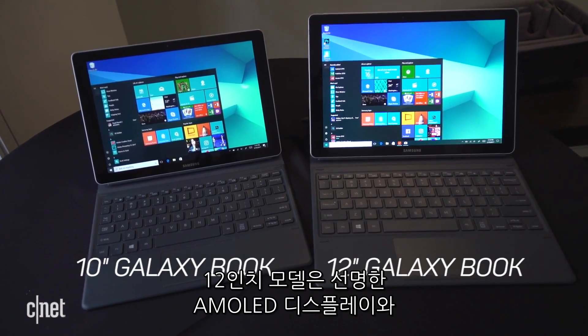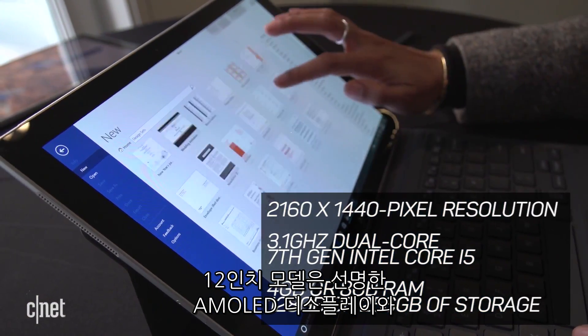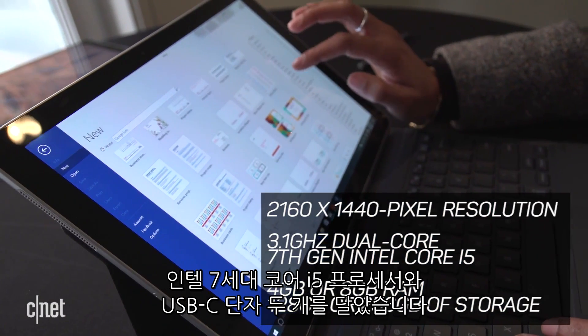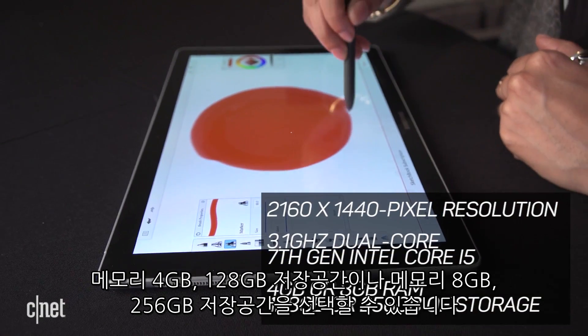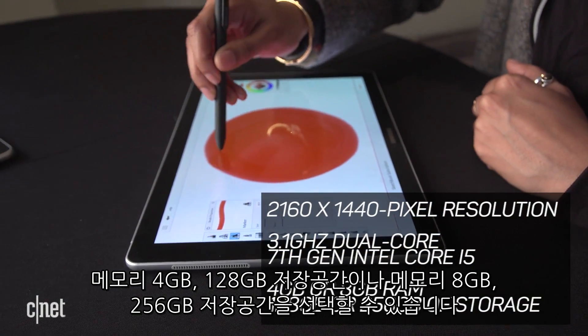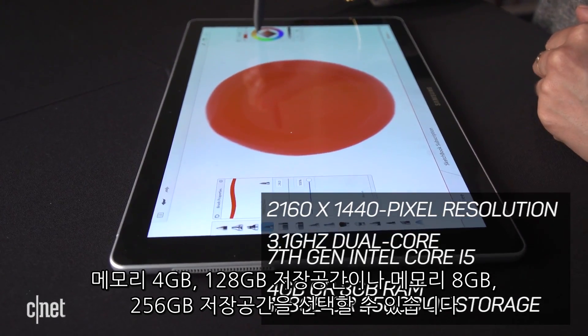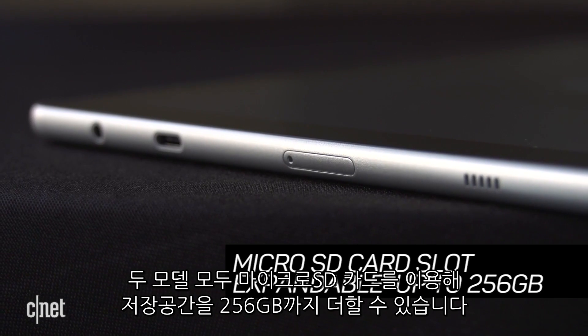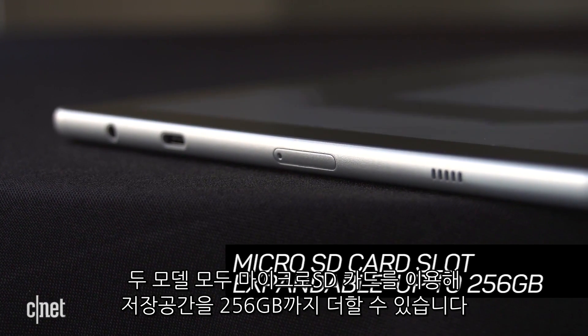The 12-inch Samsung Galaxy Book is a higher-end version, featuring a super-sharp AMOLED display, a 7th-gen Intel Core i5 processor, and two USB-C ports. It comes with either 4GB of RAM and 128GB of storage, or 8GB of RAM and 256GB of storage. Storage in both is expandable up to 256GB via microSD card.